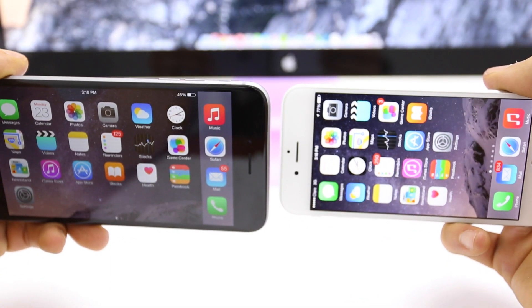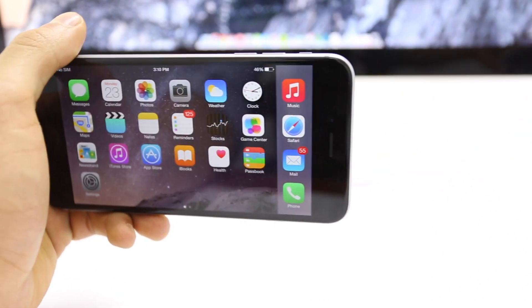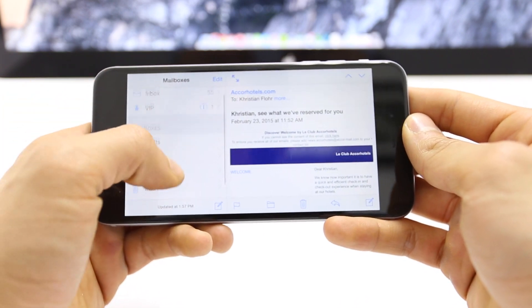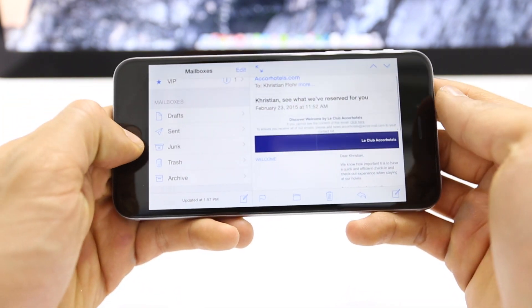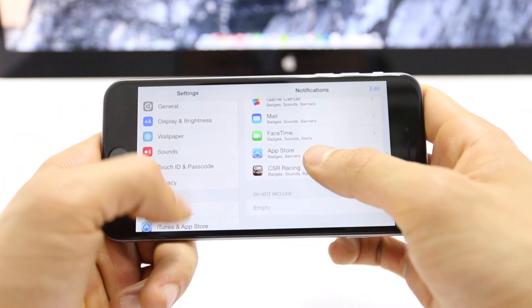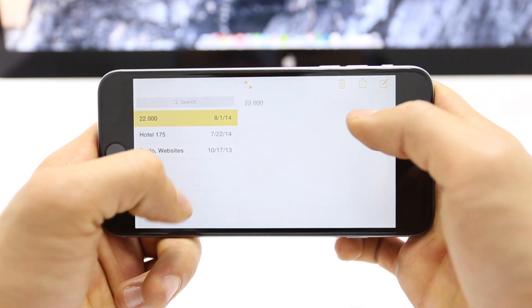Another tweak that Apple has made, which is exclusive to the Plus, is Landscape mode. When using the Mail and Messages app, it gives you a view like an iPad would, with a list of messages on the left and their content on the right. The only caveat here is that many app developers have not updated their programming to support this new feature, but I would imagine for many this is already in the works.